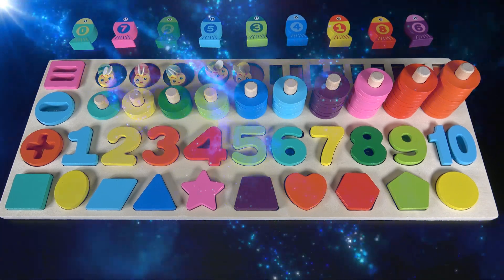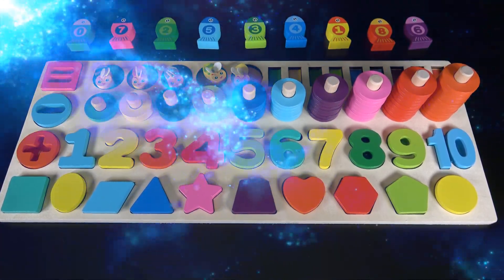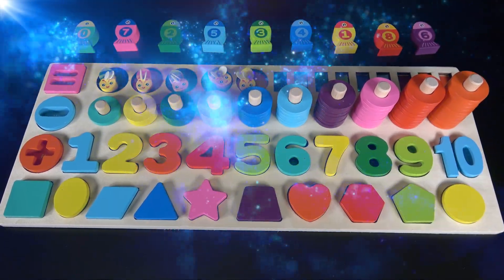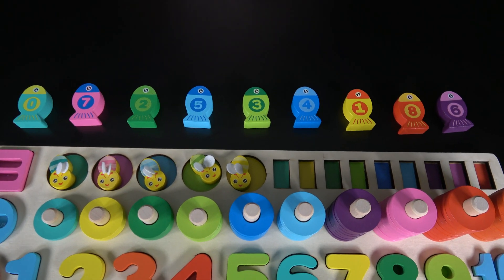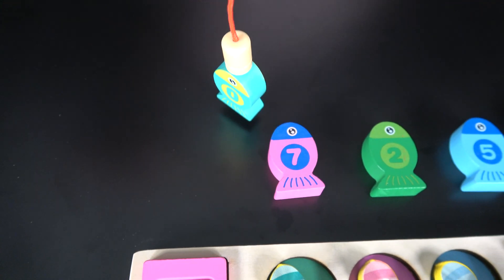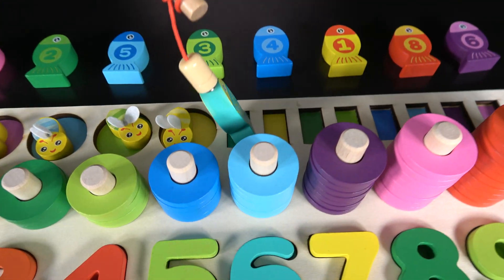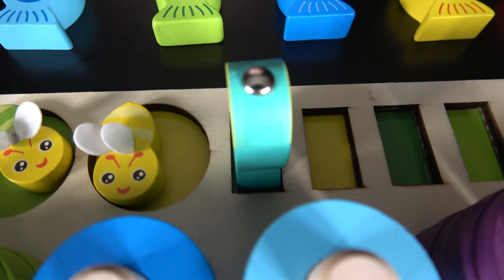You have learned numbers 1 to 10. Let's see if you remember them. We will catch fish and put them in the correct order. Which number comes first? It is the number 0. Let's hook the fish. This fish has the number 0. We will move it here. Fish number 0.